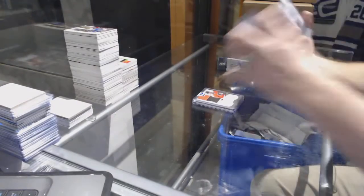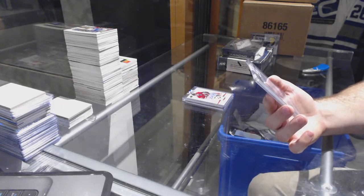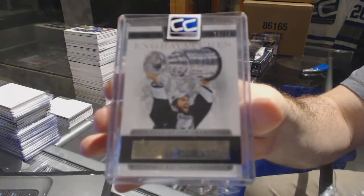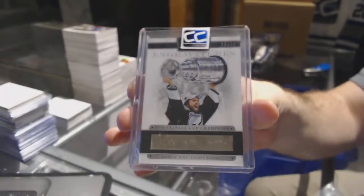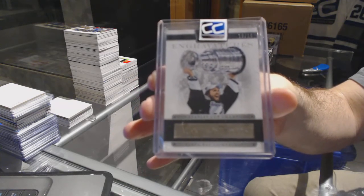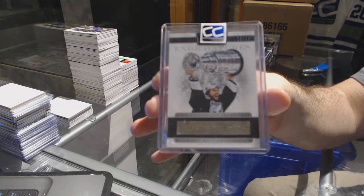And we've got number 10 of 10 in Gravatures for the Tampa Bay Lightning — Marty St. Louis, 10 of 10.